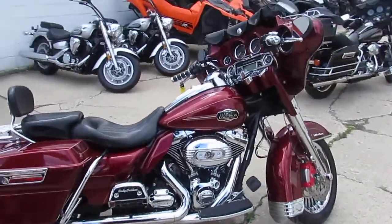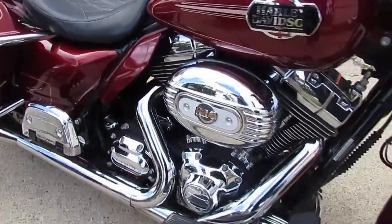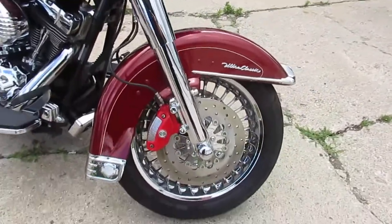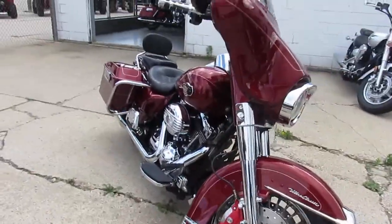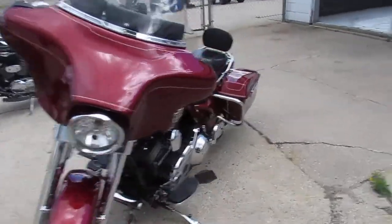You guys got to take a look at this thing. It's a special order bike. It's got a 110 cubic inch motor, chrome wheels, chrome forks, chrome fork sleeves, and it's got GPS. This thing is loaded up. You guys can turn heads anywhere you go with this one — great looking bike.